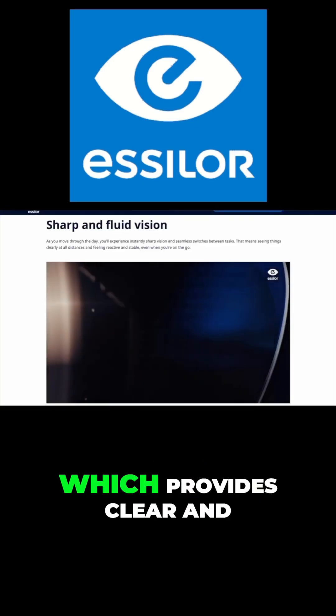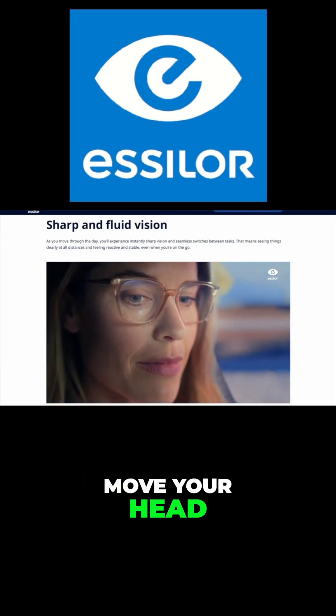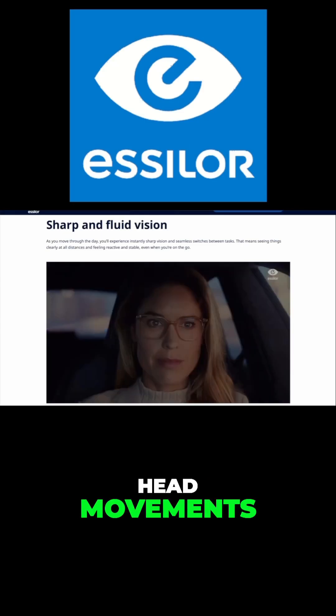They also have something called Xtend, which provides clear and crisp vision when you move your eyes and move your head, allowing you to see clearly almost instantaneously with head movements.